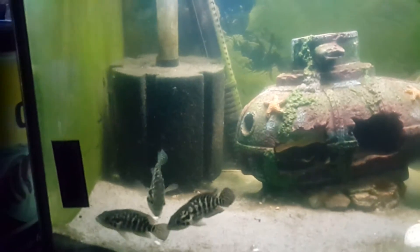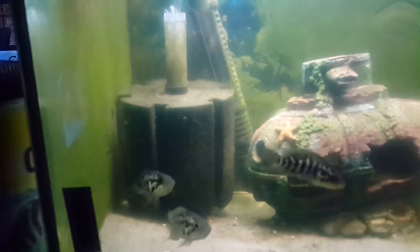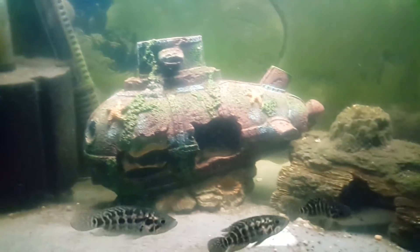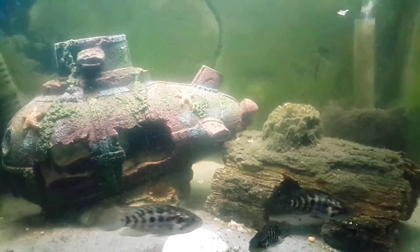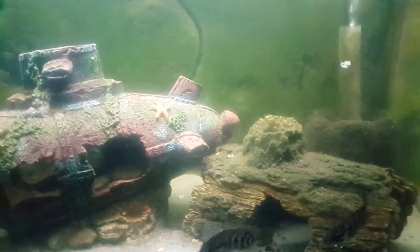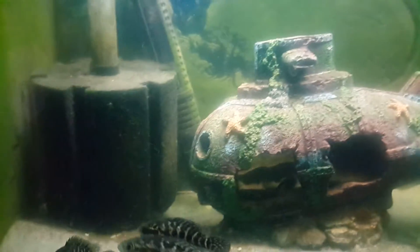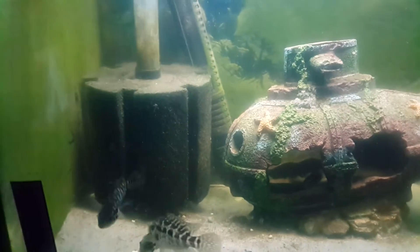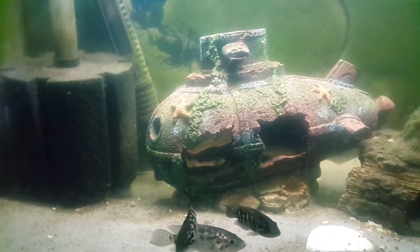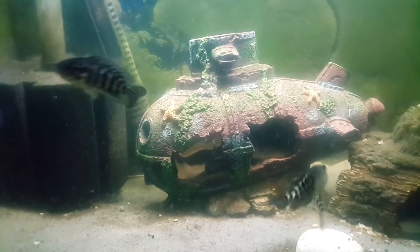The little Jaguars settled in quite well. I did have to take the other one out and put it in a different tank because he did start getting a bit cocky with these three. Just put some food in — Heron cichlid duo pellets. I don't think they're too keen to be honest. But yeah, they've settled in well.